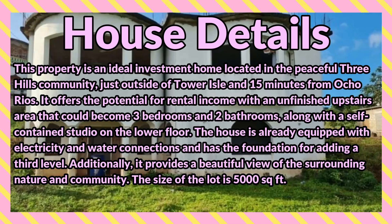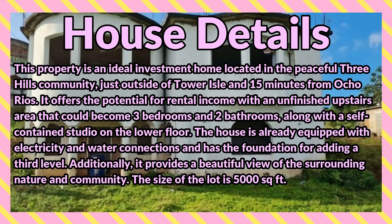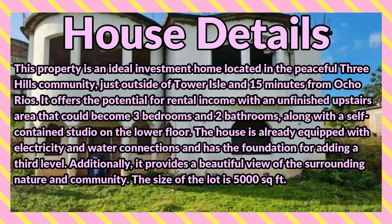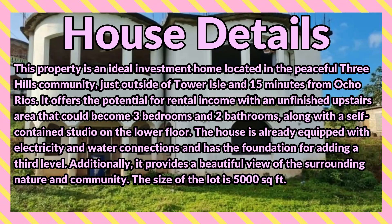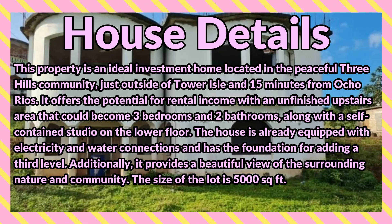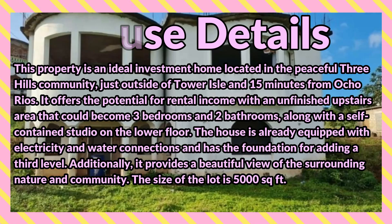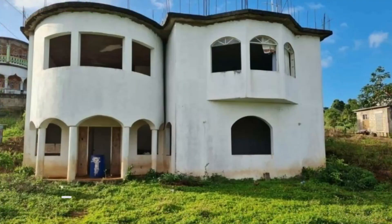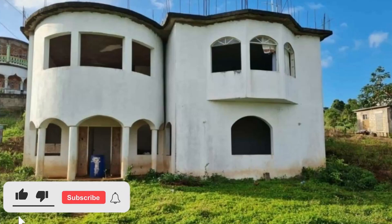It offers the potential for rental income with an unfinished upstairs area that could become three bedrooms and two bathrooms, along with a self-contained studio on the lower floor. The house is already equipped with electricity and water connections and has the foundation for adding a third level. Additionally, it provides a beautiful view of the surrounding nature and community. The size of the lot is 5,000 square feet.